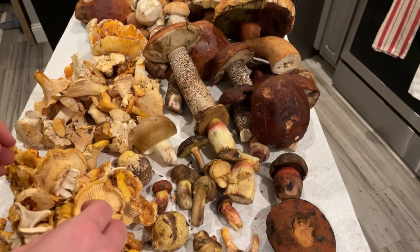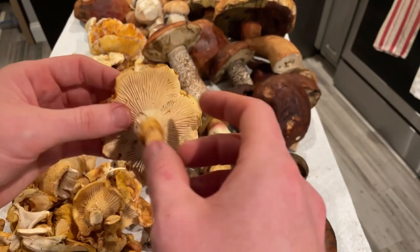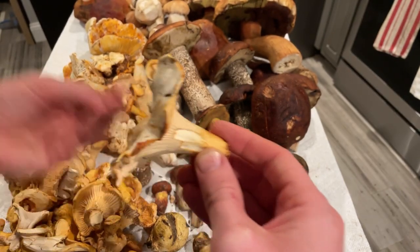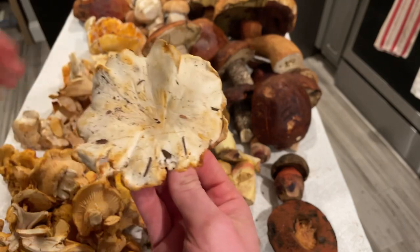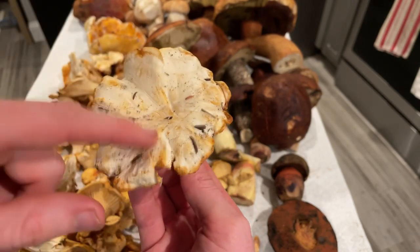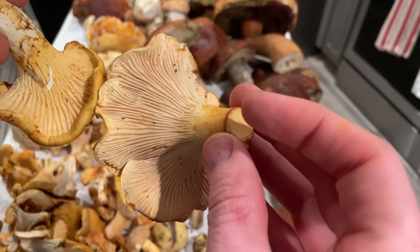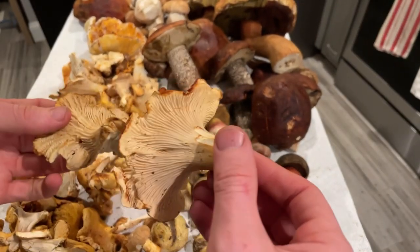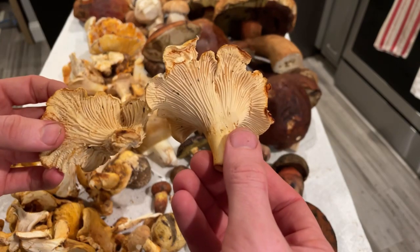Then we have a different kind of chanterelle — a different species. This one tends to associate more with pine and tan oak, whereas I find Cantharellus formosus under Douglas fir. This one is white on top — not as yellow — this is the white chanterelle. It stains a little yellowy-golden but has a much paler underside. It also has decurrent gills and a white spore print. This is Cantharellus subalpinus, and those are the two species I've been finding on the coast right now.